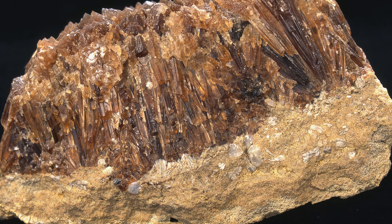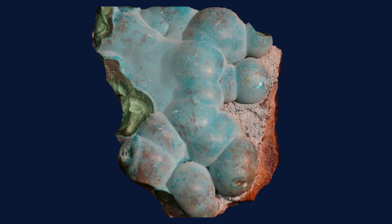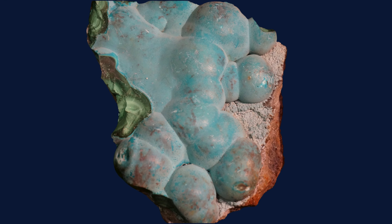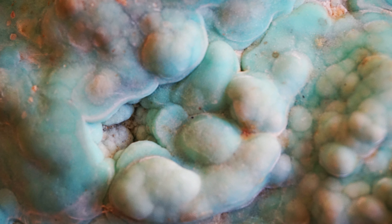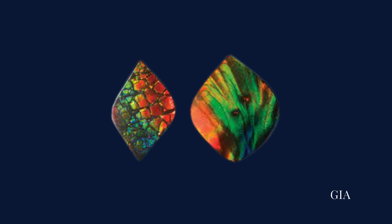This remarkable display is a result of light interference caused by the thin layers of aragonite, the mineral that forms the gem. As light interacts with these layers, it produces a dynamic and ever-changing iridescence, giving amylite an otherworldly charm.